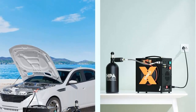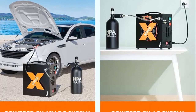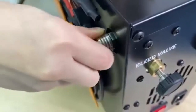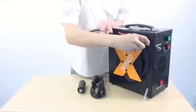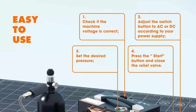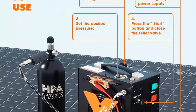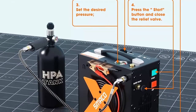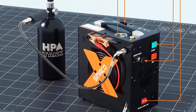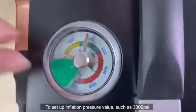Thanks to their ultra-portable design, you can take them with you on the go and have reliable filling power wherever you need it. The oil-free design ensures that the compressor does not require any maintenance and can be used for long periods of time without any problems. The low noise and auto-shut-off features make the PCP air compressors incredibly safe and easy to use, ensuring the compressor won't overheat or cause any other problems.